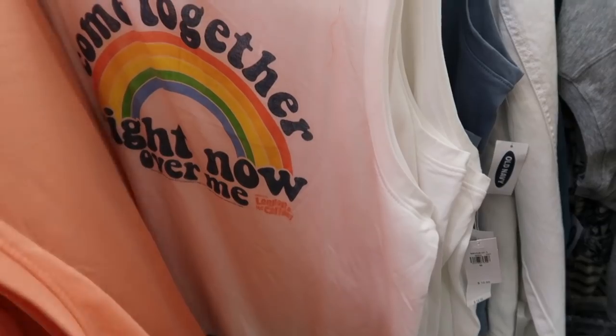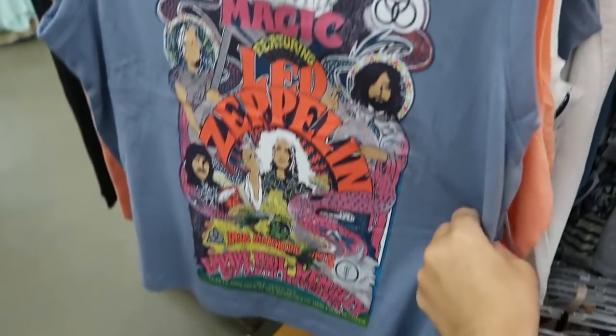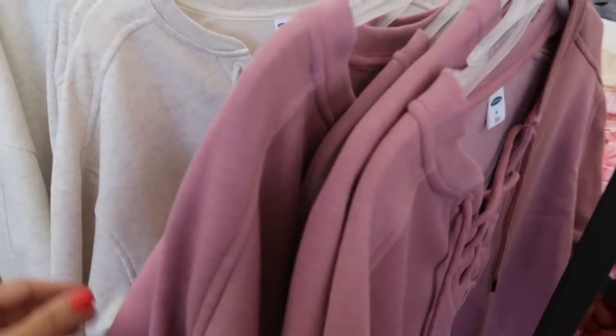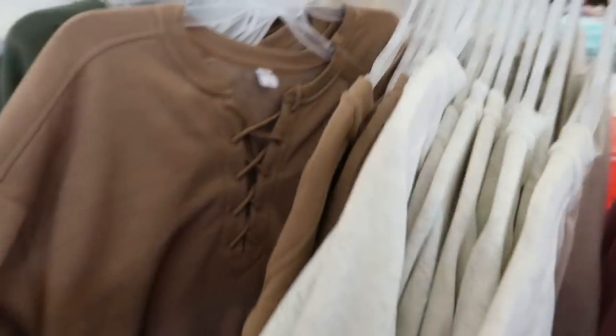They also have 'Come Together' and a Friends one. These little lace-up crop sweatshirts are on sale for $12 — could just be in store but I'll have them linked down below. It comes in this mauve, oatmeal, and camel.